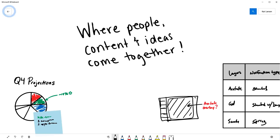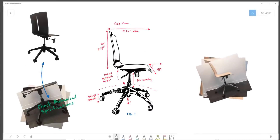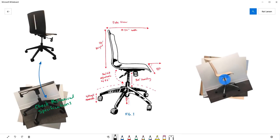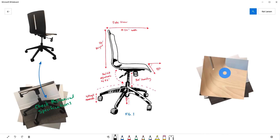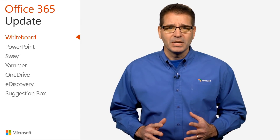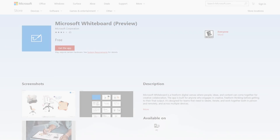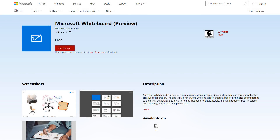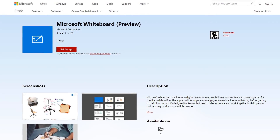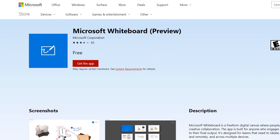And unlike traditional whiteboards, the app automatically saves your boards so you can pick up where you left off, or share links to your boards so others can build on top of your work. No need to take photos of your canvas or email photos to others when you need to get them up to speed. The Whiteboard app is available today from the Office Store. Give it a try and see how easy it is to collaborate in this creative new way.